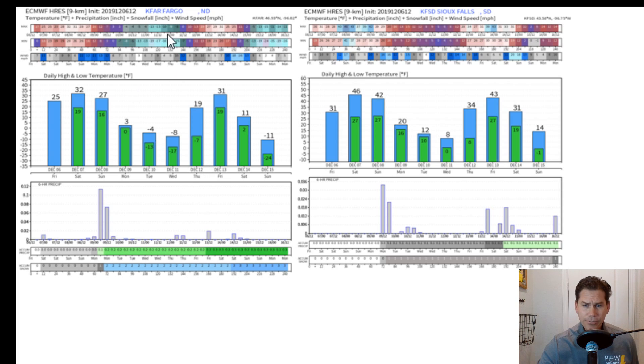If we zoom into some temperatures, let's look at Fargo for example. They drop into the single digits by Monday and go below zero for two solid days — two and a half days where you won't even get above freezing. You'll finally get above freezing on Thursday, but it kind of amplifies itself and then comes back with a vengeance again by Sunday.